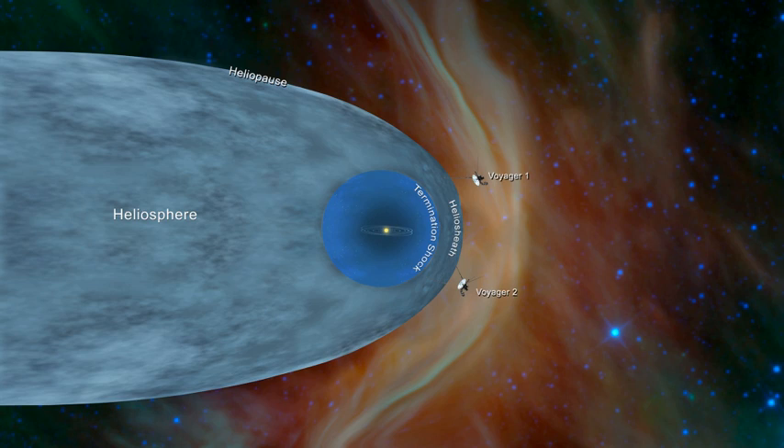Between late August and early September 2012, Voyager 1 witnessed a sharp drop in protons from the Sun, from 25 particles per second in late August to about 2 particles per second by early October. In September of 2013, NASA announced that Voyager 1 had crossed the heliopause as of August 25, 2012, at a distance of 121 AU from the Sun. Contrary to predictions, data from Voyager 1 indicates the magnetic field of the galaxy is aligned with the solar magnetic field.